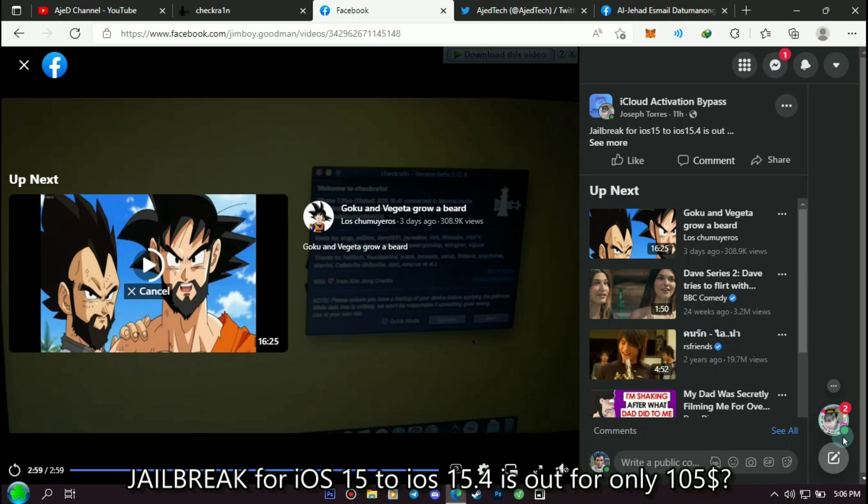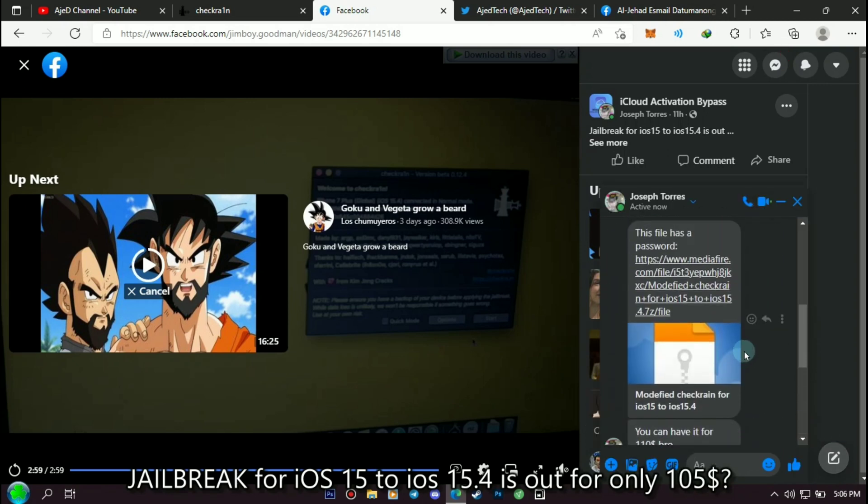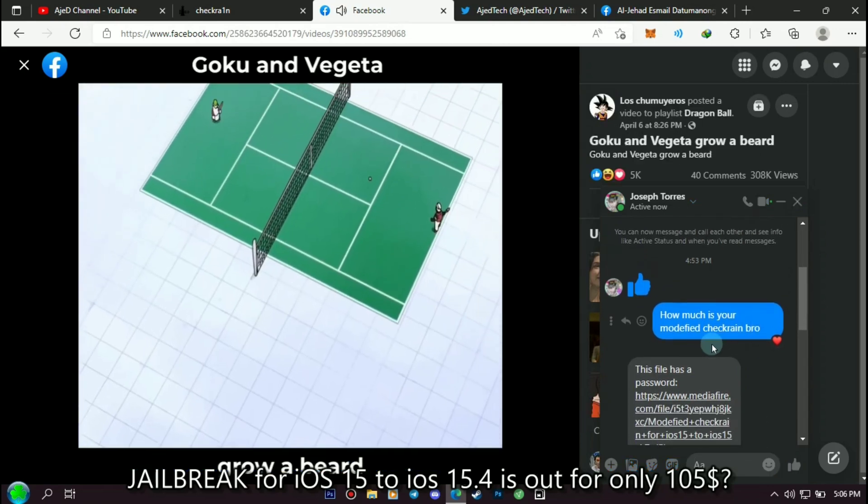So when I saw this video, I immediately asked the person who posted it how much he sells his modified checkra1n. And here is our conversation.